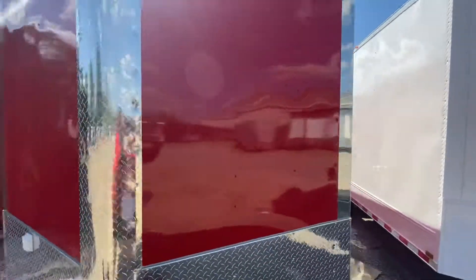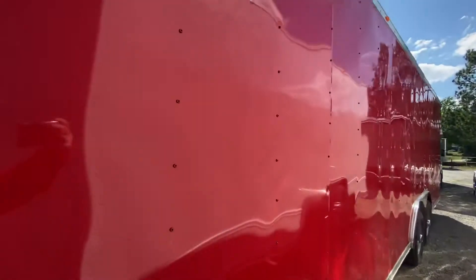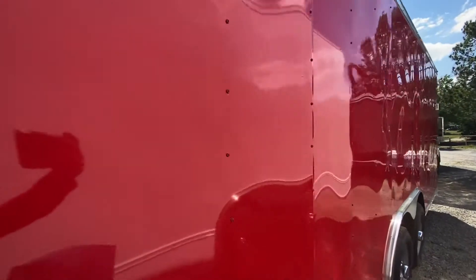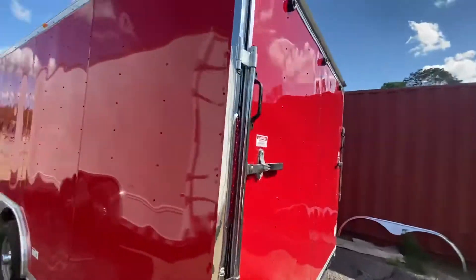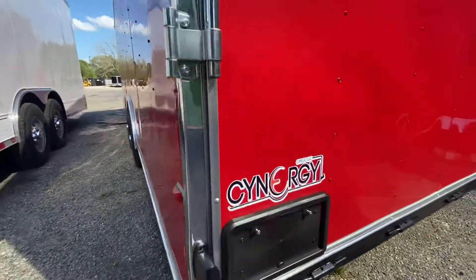This trailer has a red exterior. This trailer is already sold, but if you would like to make one of these yours today, please give us a call at 912-393-1010 to learn how to make one of these yours today. Thank you.